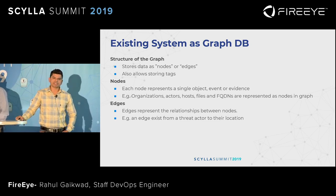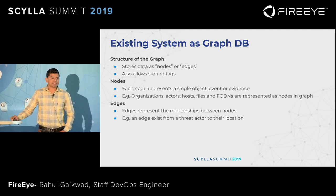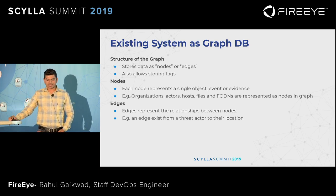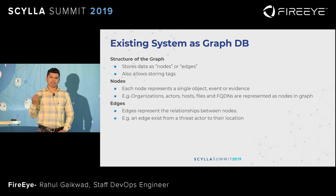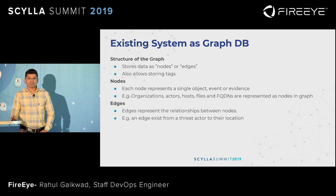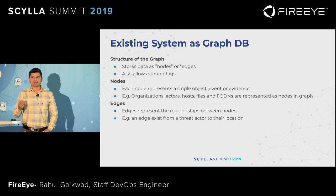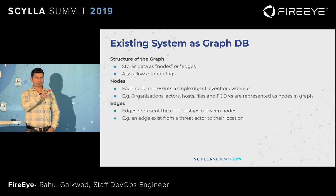Our existing system was built on top of Postgres, but our customized graph database stores information in nodes and edges. It allows our analysts to define and store aspects into attributes or characteristics. Each node represents a single event, object, or evidence. A node can be an organization, a host IP, an FQDN, or a file. Edges represent the relationship between the nodes — for example, edges can exist between a threat group and their location.